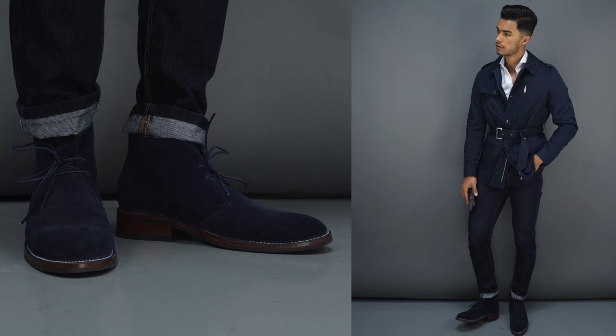Number eight: chukka boots. The great thing with chukka boots is not only are they in style for fall and winter right now, but this is the style of boot you can wear year-round — through spring and summer as well. Out of all the boot styles, if you asked me what is the first boot you should buy, I'd say the chukka boots.